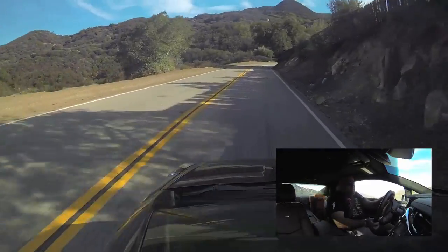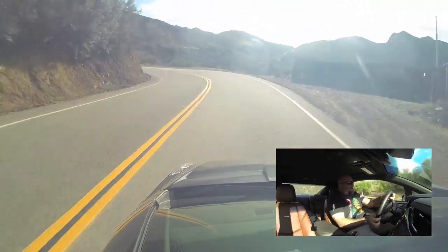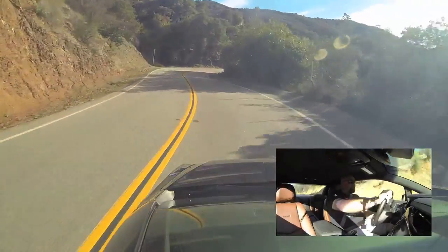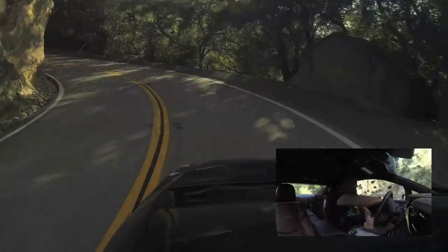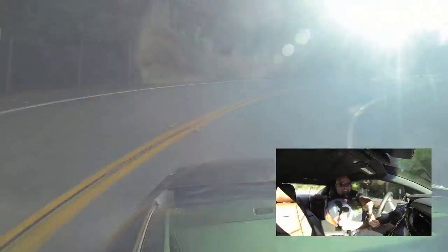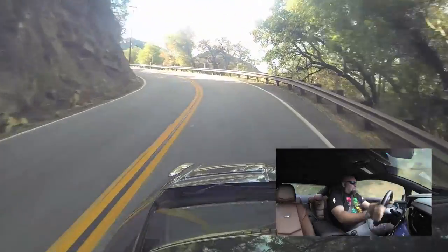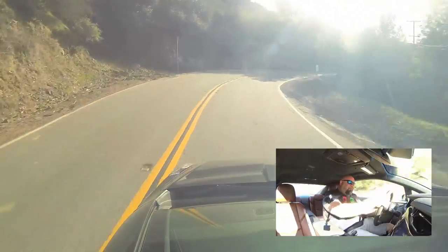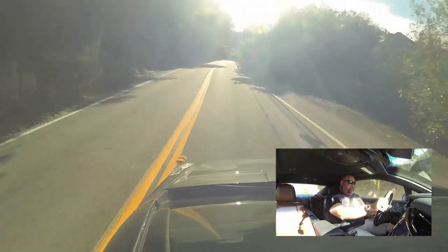Steering is direct, but kind of numb. And in an electric car, when it's so quiet, it's hard to judge your speed entering these corners because you think about engine sounds and revs and things like that — what you'd normally use. It rotates pretty well. It's torquey. Some sticky tires on this thing and it could be interesting.